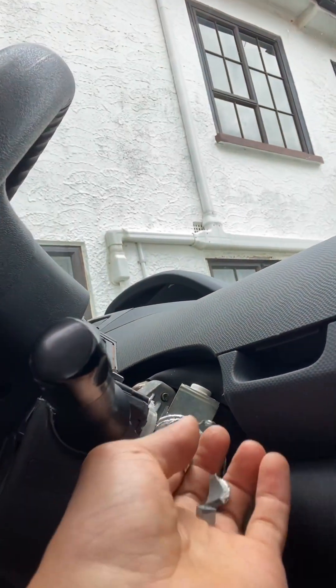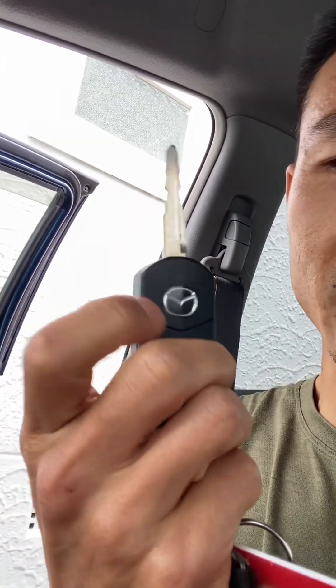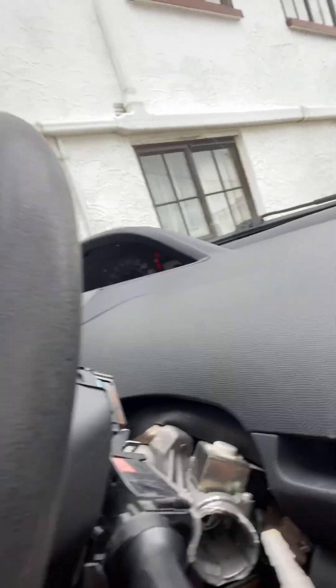Once they're into here, they can steal your car with any key — even random stuff. This part was smashed before. I'm gonna show you — this is a different car, a Mazda, but for you Toyota guys watching this: they can use any key, even a Mazda key, to start your car. Watch out.